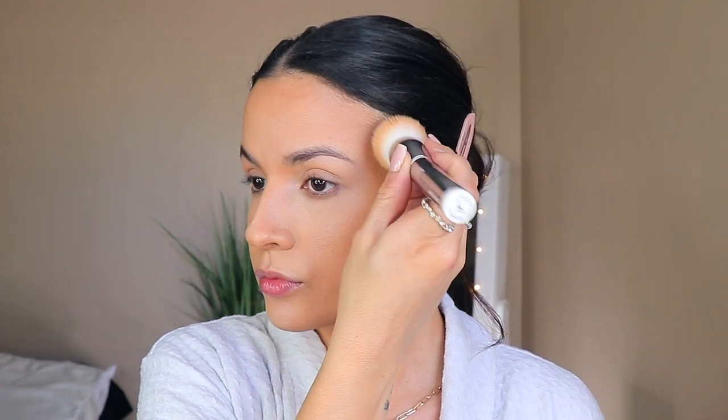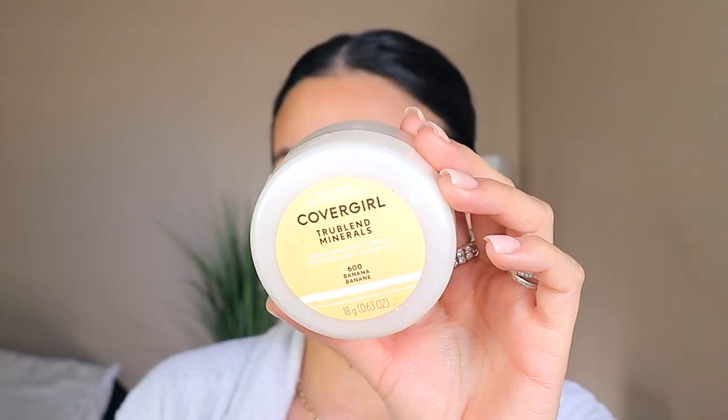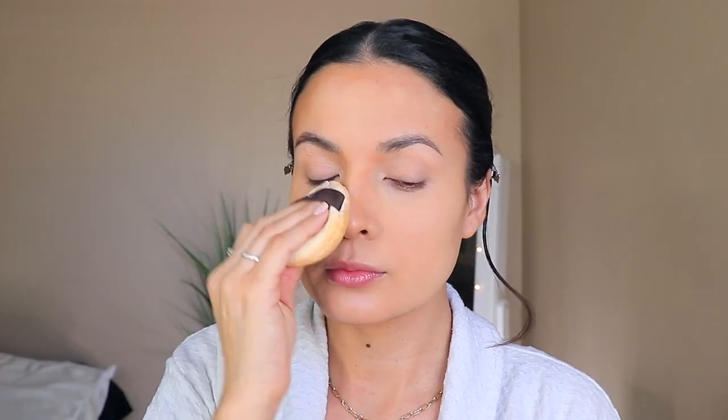Then I'm going to go in with my foundation brush — nothing on it — and just blend everything out. I'm going to be using the CoverGirl TruBlend Minerals in Banana to set. I don't like a shiny face, I love a matte face. I don't even put highlight on anymore, I swear.